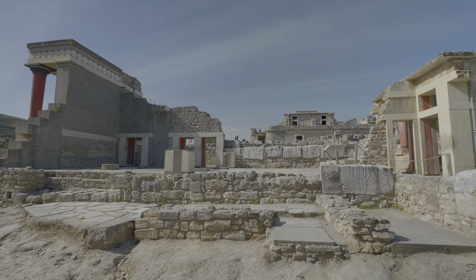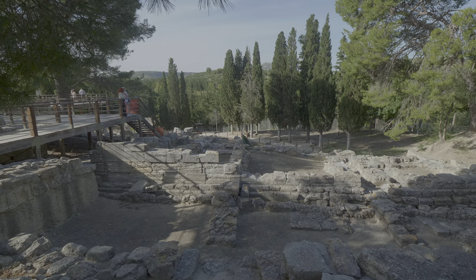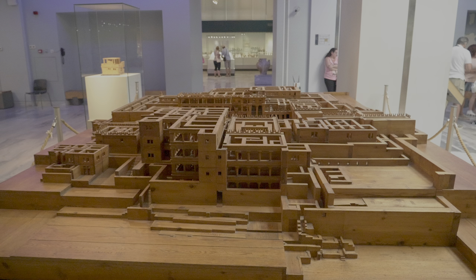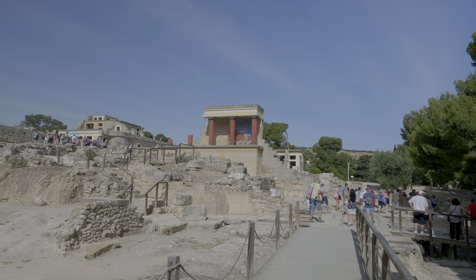The site of the palace has been called Europe's oldest city. Here is what some of this site looks like now, and here is what it may have looked like in 2000 BC. Some of the palace fragments have been restored to give a glimpse into the past.